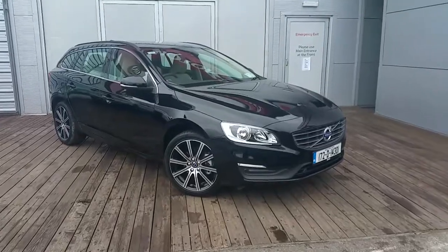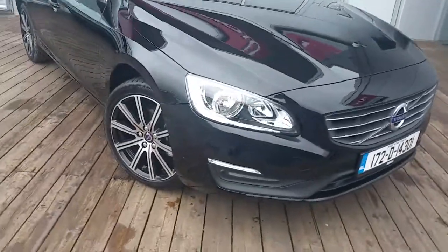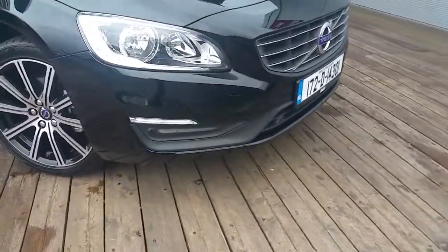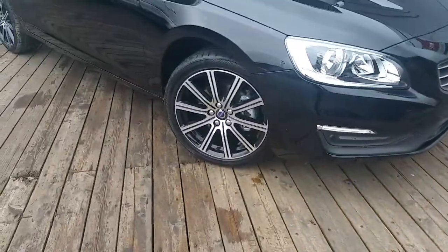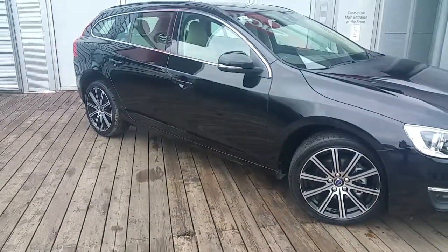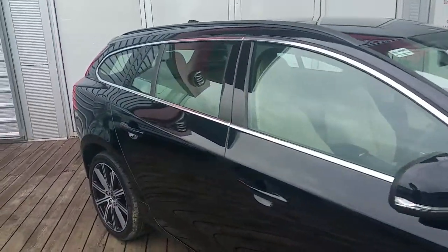This car is finished in black stone with a nice front chrome grille, LED daytime running lights, upgraded 18-inch sports alloy wheels give the car a nice look, indicators on the wing mirrors and chrome exterior trim.